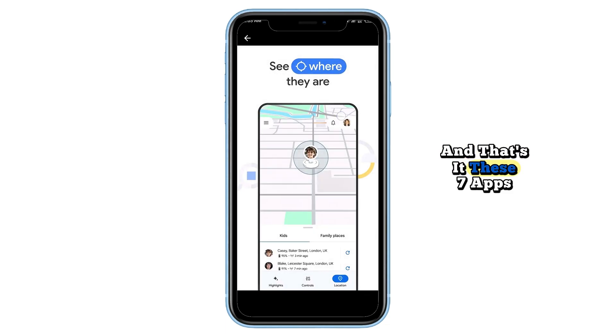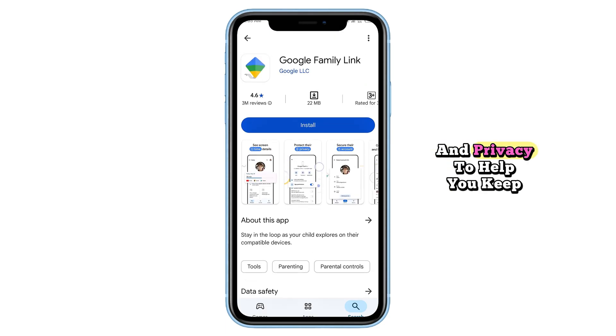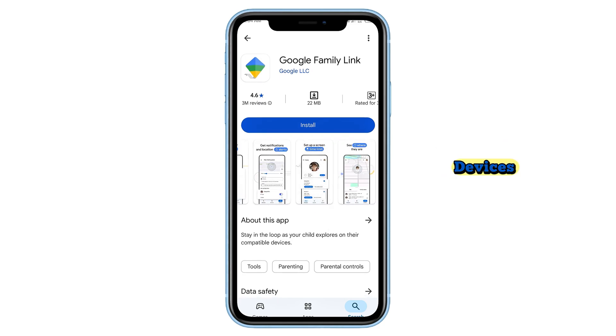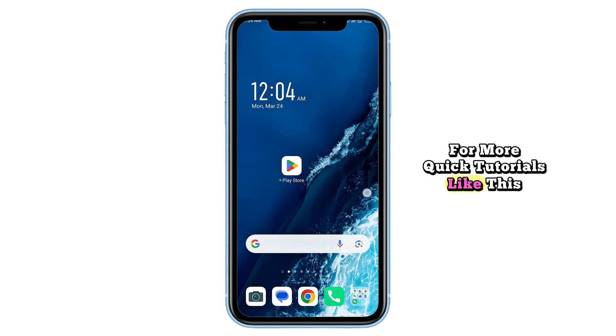And that's it! These seven apps offer a mix of safety, security, and privacy to help you keep track of your loved ones and devices. If you have any questions, let me know what topics you'd like me to cover next. Hit the like button and subscribe for more quick tutorials like this.